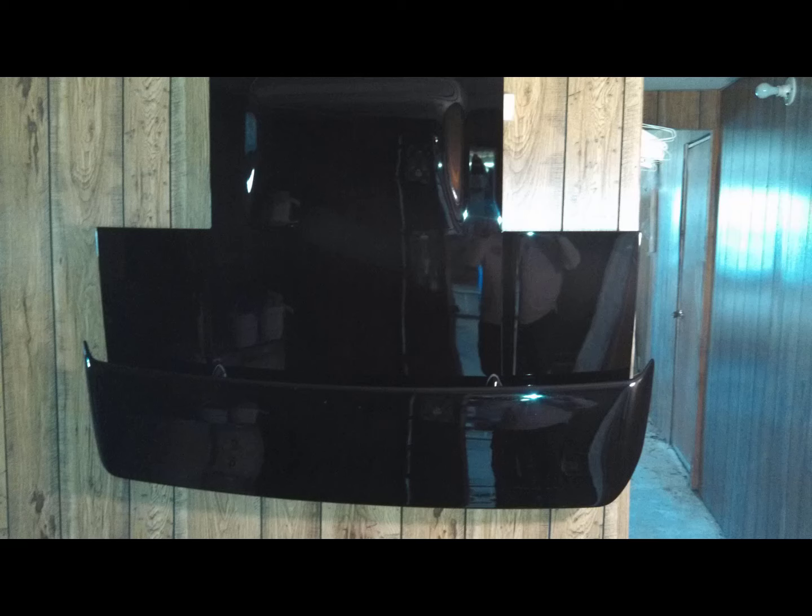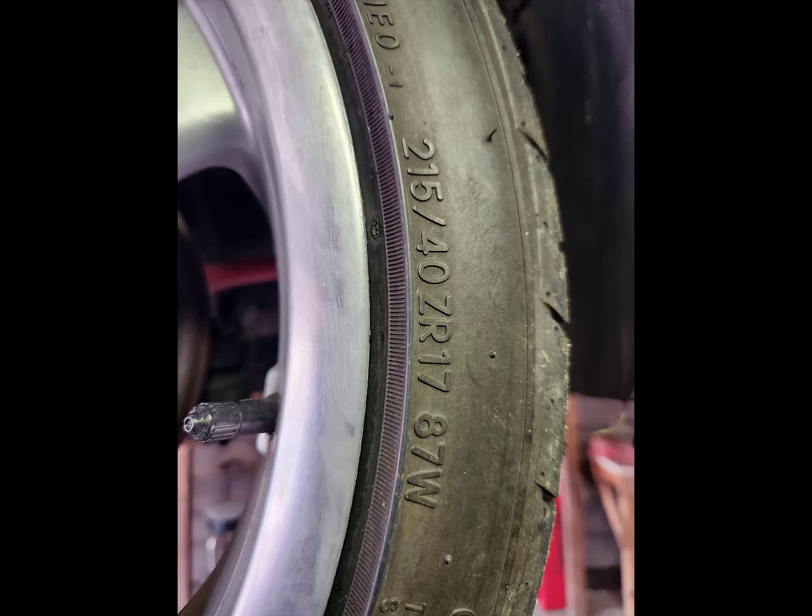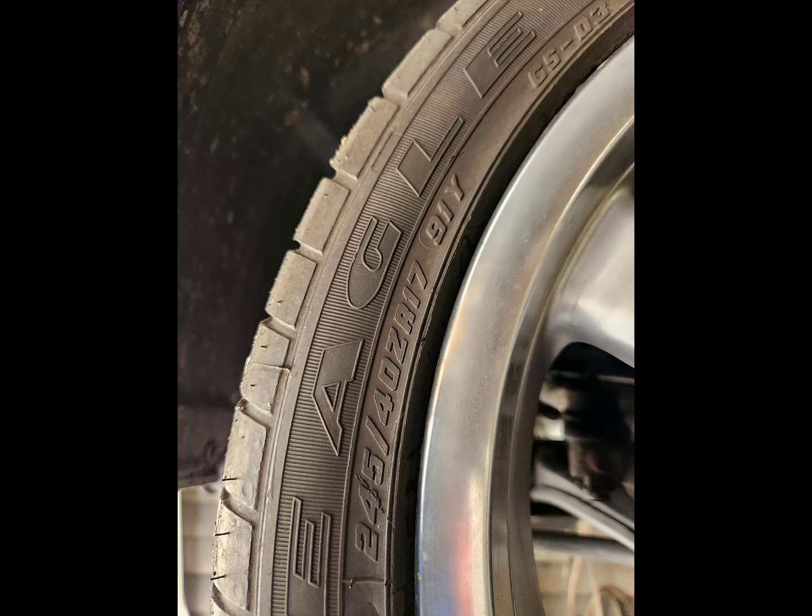It's also got a rear deck with a wing, if you like that configuration better — it's painted at the same time the car was repainted. Borbit wheels, 17 inch by eight or nine. The tires are the same offset as a Ferrari 308, so it gives it better handling.